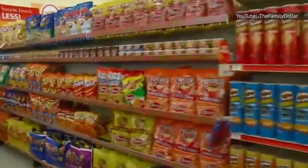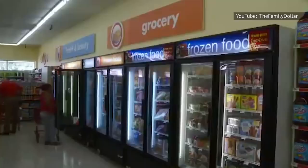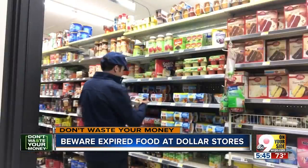Dollar stores certainly have their perks — there's no argument there — but these pointers are just something to think about the next time you go to grab your favorite snacks on the cheap. A good rule of thumb: if something seems off, or if you suspect it's been sitting there for a while, just leave it be.